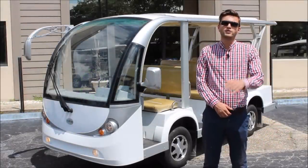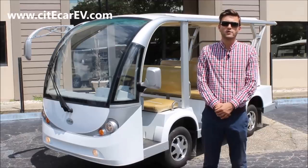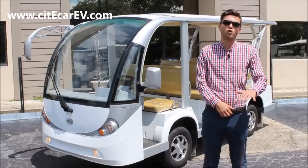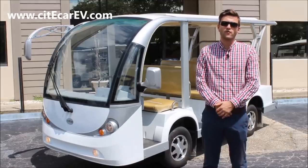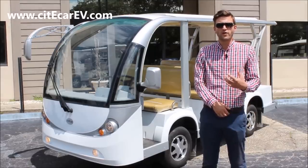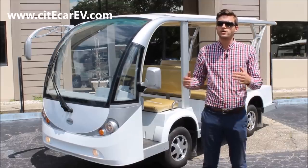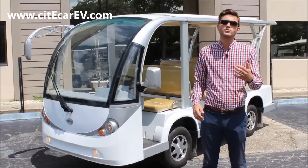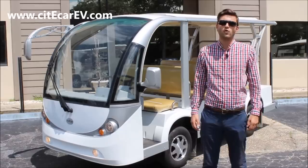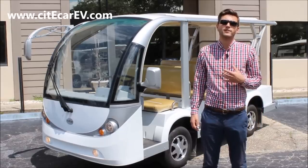I want to take just a few minutes here and explain a little bit more about CityCar Electric Vehicles and my role here. Since 2005, we've been producing these vehicles right here in the United States and shipping them all over the world. We're in the business of affordable, efficient, reliable transportation. With our 40 different available chassis, I can customize a vehicle to your exact needs between two and 29 passengers. You can reach me toll-free at 866-542-8677, or find all of our vehicles and more information online at CityCarEV.com.